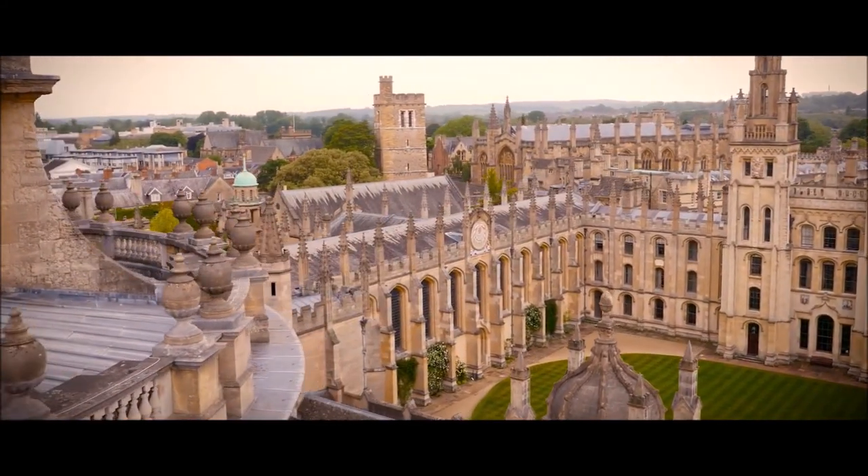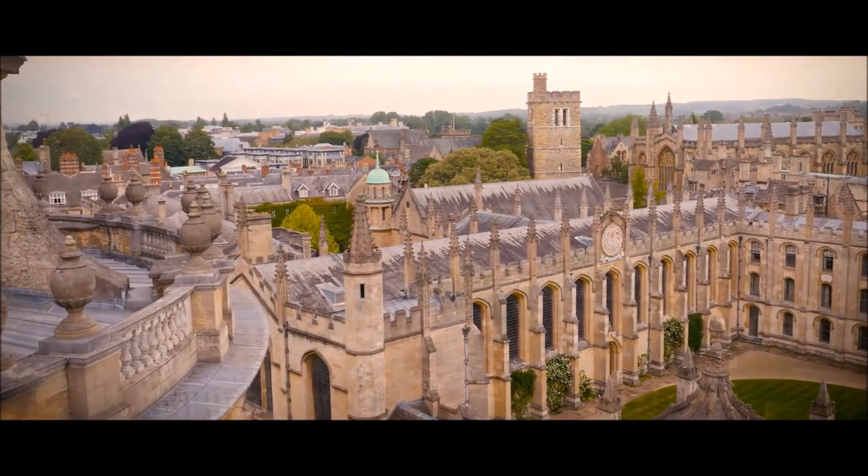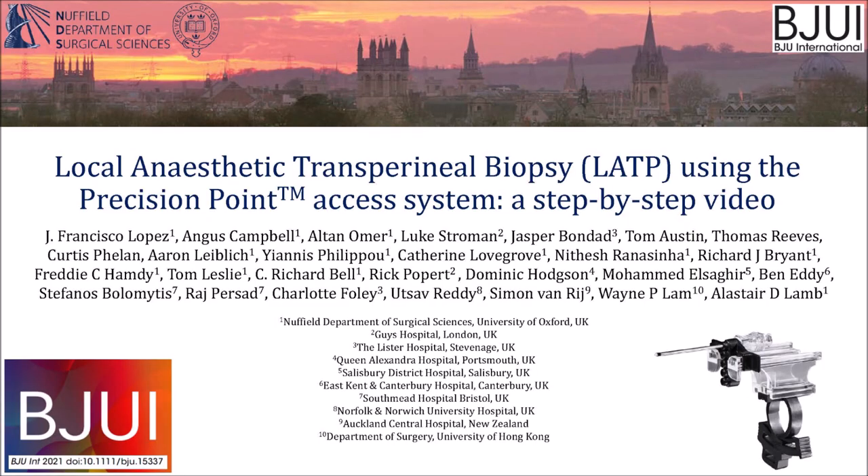Here we present our video from Oxford, United Kingdom, on local anaesthetic transperineal biopsy using the precision point system.